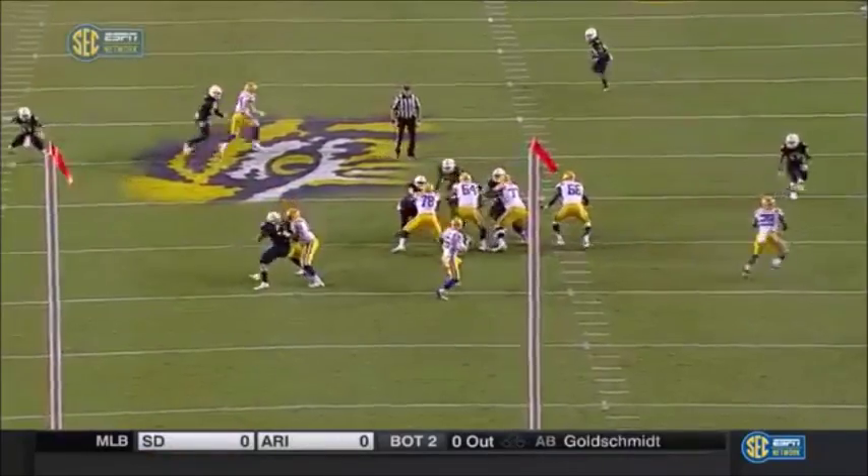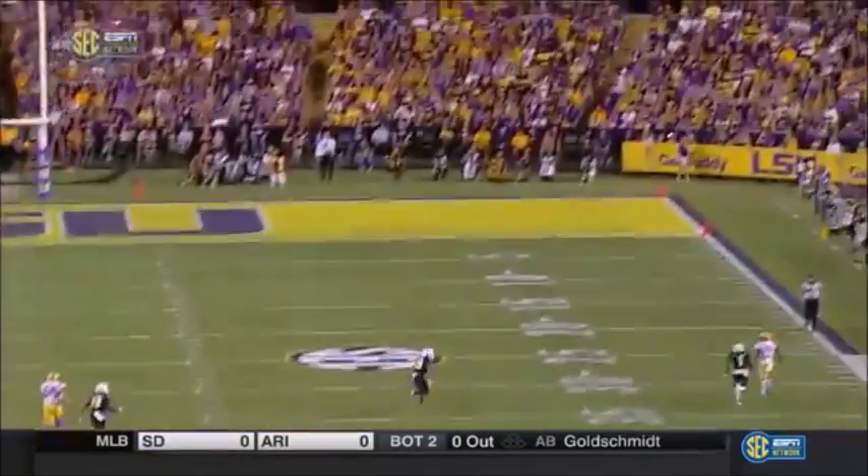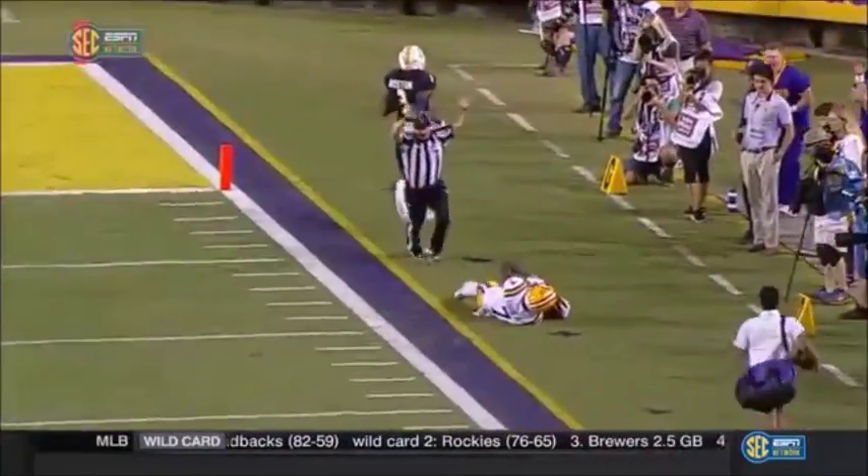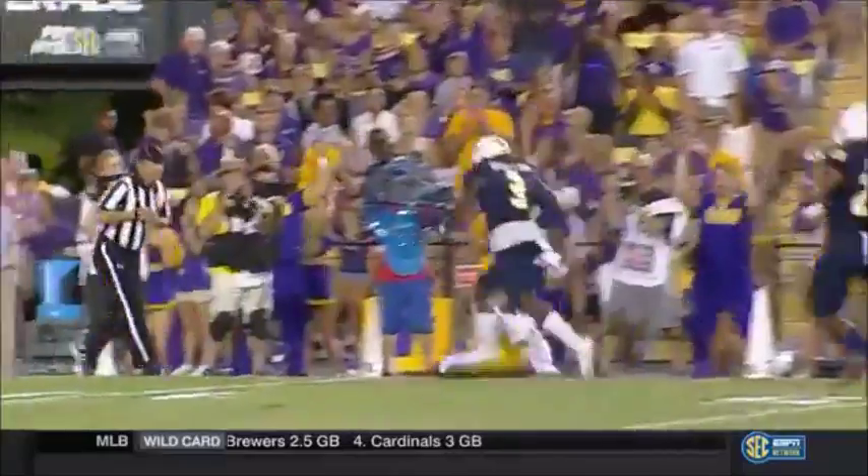What an unbelievable throw here by Ettling — look at the eye control. And this right here is a dime. DJ Chark, the second leading receiver last year, the most experienced guy they've got coming back.